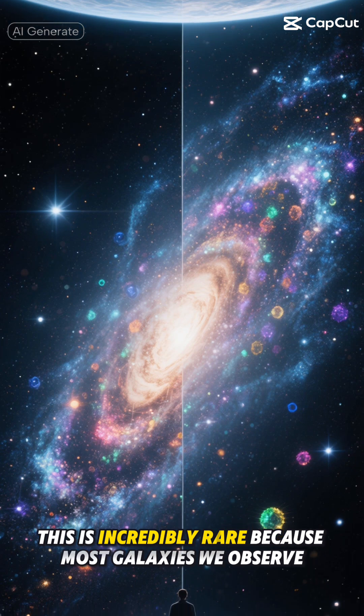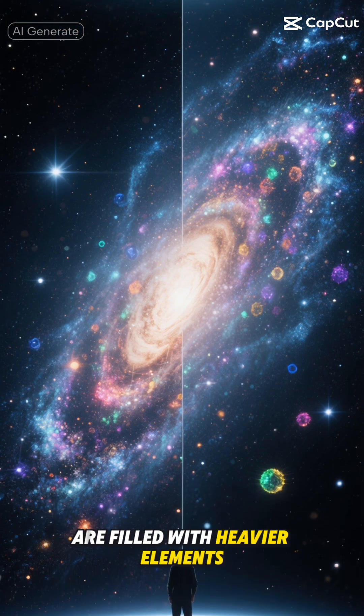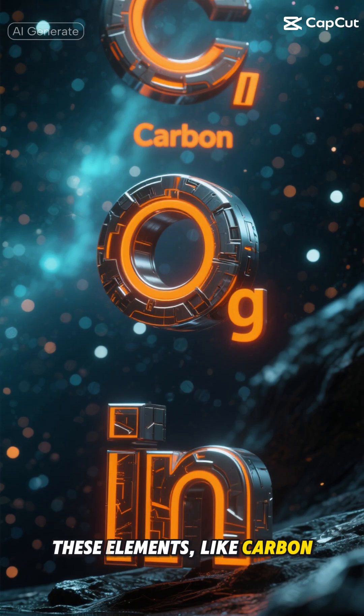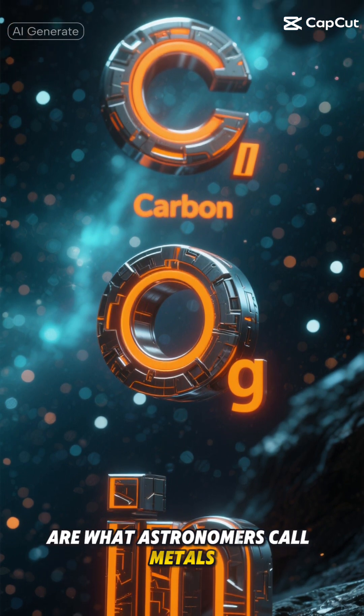This is incredibly rare because most galaxies we observe, including our own Milky Way, are filled with heavier elements created by generations of stars living and dying. These elements, like carbon, oxygen, and iron, are what astronomers call metals.